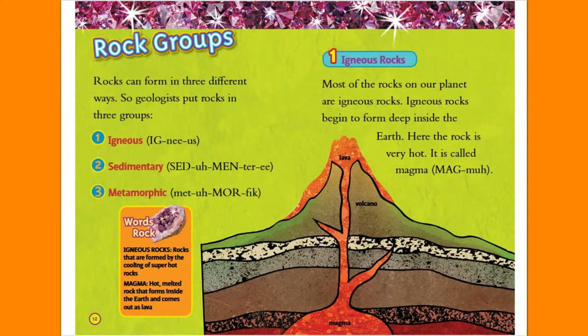Rock Groups. Rocks can form in three different ways, so geologists put rocks in three groups: igneous, sedimentary, and metamorphic.